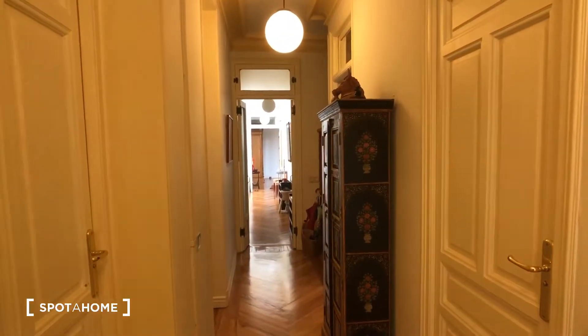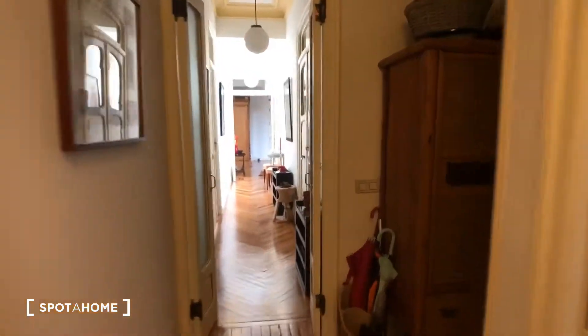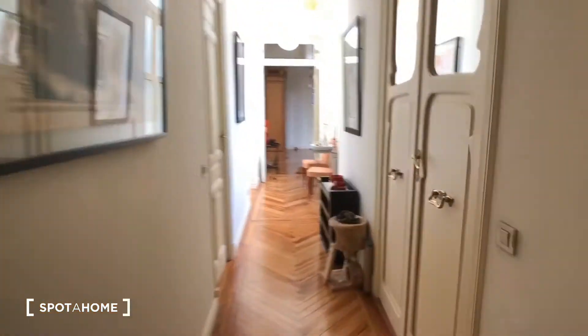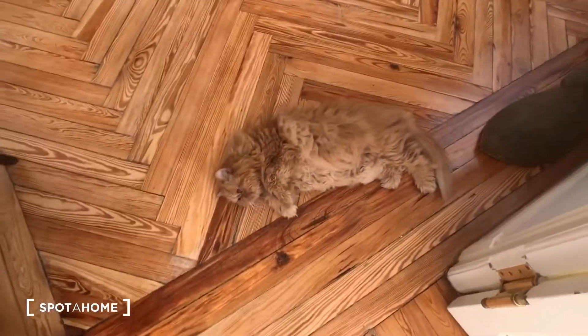You can see this long hallway back to the front entrance — I'll walk down so we can see the layout one more time. And here's our cat friend lounging. For Spada Home, this is Kelly and we hope to see you soon.